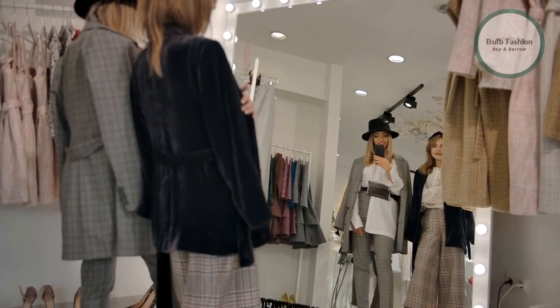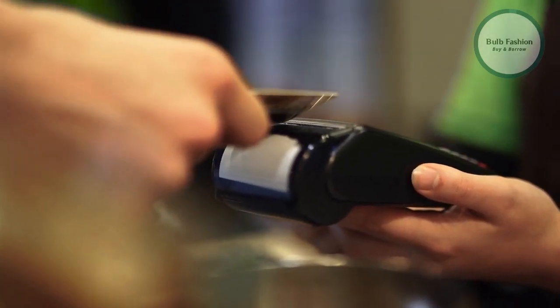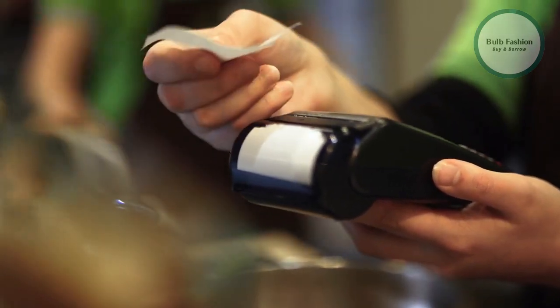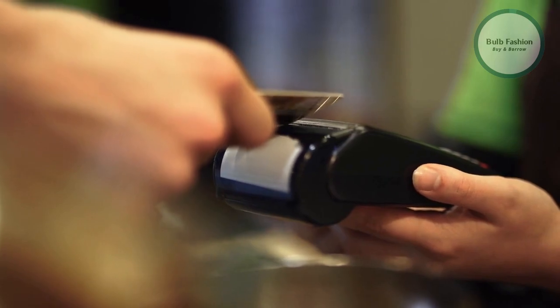Launching your online store is the final step in setting up your fashion business. This includes making sure that your website is fully functional and ready for customers, as well as testing the checkout and payment process to ensure that it is working correctly.